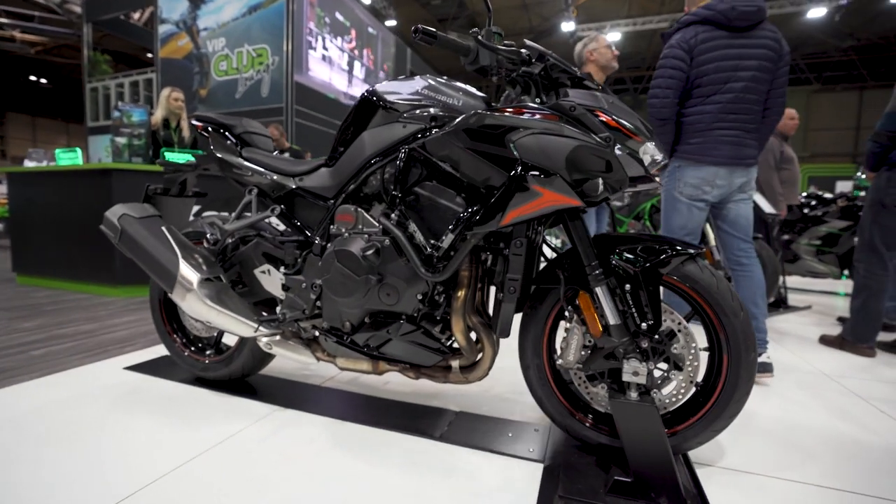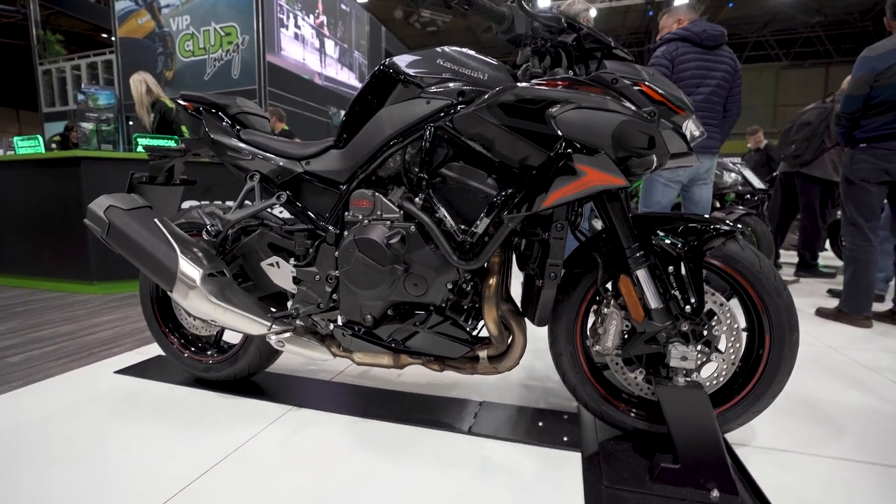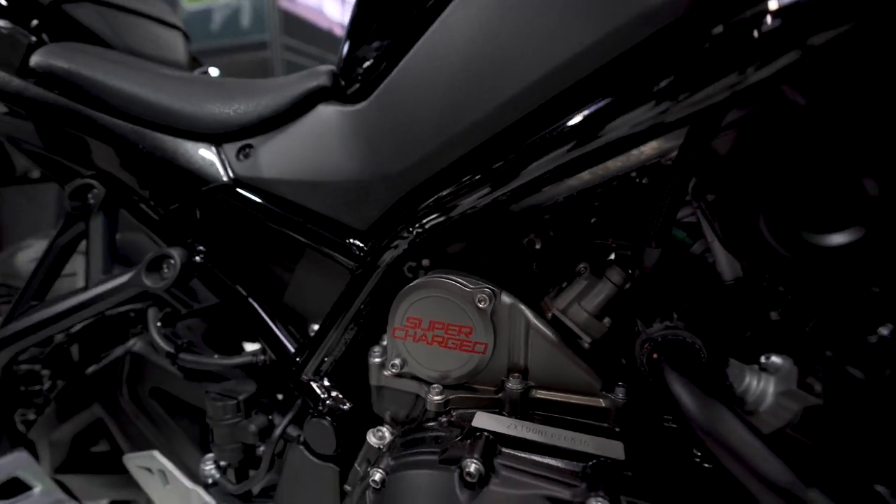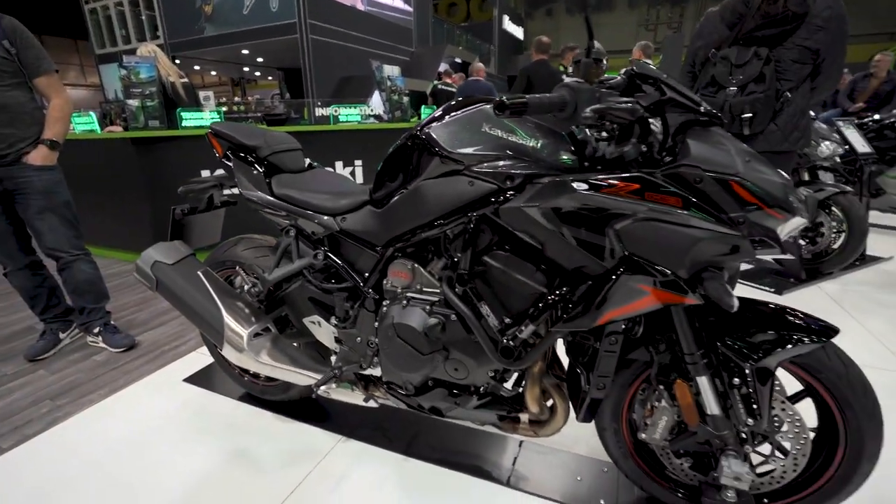We've got the Kawasaki H2 — I haven't seen the H2R here yet but it must be somewhere. Look at the size of those headers. These H2s we can reprogram and get another 50 horsepower out of them. On average we're getting around 50–60 horsepower gains by opening what Kawasaki is keeping closed, remapping to get enough fuel and get the ignition timing right. We're able to do this across all the different Kawasaki H2 range.